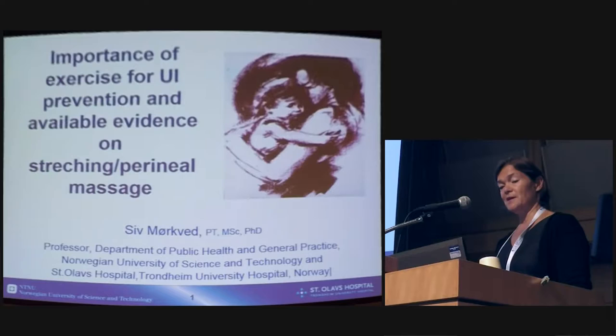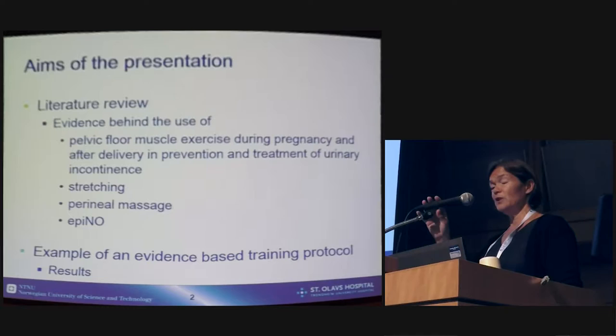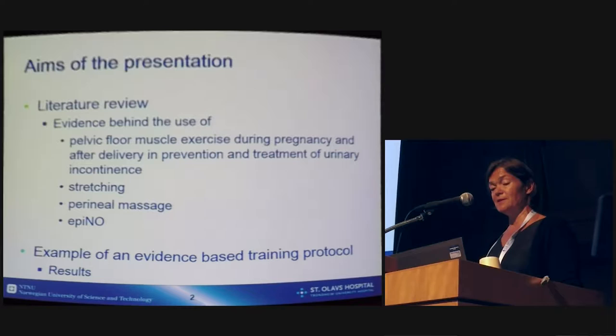My topic is the importance of exercise for urinary incontinence prevention and available evidence on stretching and perineal massage. The aims of my presentation are to give an overview of the literature on the evidence behind the use of pelvic floor muscle exercise during pregnancy and after delivery in prevention and treatment of urinary incontinence, and also concerning stretching, perineal massage, the EpiNo device, and to give an example of an evidence-based training protocol which we have used in all our studies in Norway.